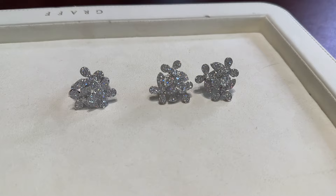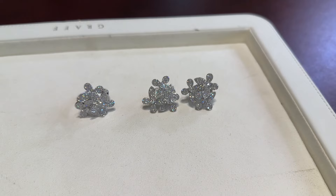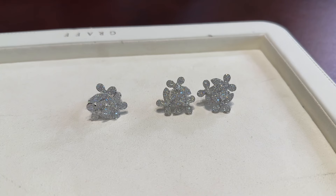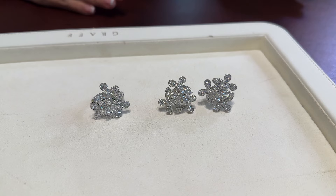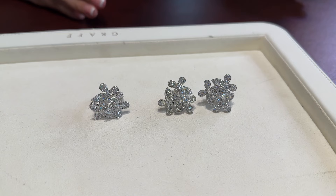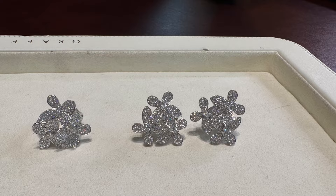I was previously asked several times to share my opinion about Graff jewelry, but back then I didn't really know much about the brand. I decided to go to the store and check it out for myself. Graff is actually a British jewelry brand and it was founded in the 1960s. I was quite surprised to find out that it's not a French or Italian brand. Graff is particularly known for yellow diamonds; they also have blue diamonds and pink diamonds.